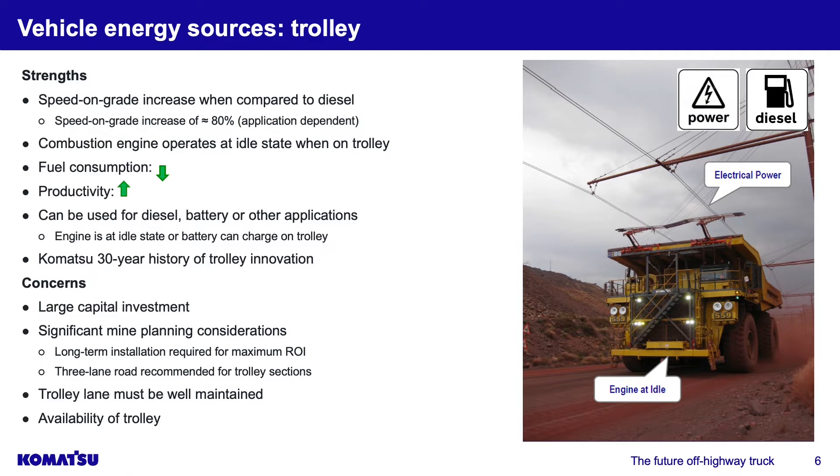Going uphill on long sections is where you have your highest fuel burn, so bringing the engine down to effectively idle is a great way to reduce fuel consumption while still maintaining a diesel fleet. Your fuel consumption is reduced, you have a speed on grade advantage increasing productivity, and this method can be used for diesel, battery, or other applications. In a battery scenario, you can also supply power to the battery and charge it while on trolley. With Komatsu, we have a 30-year history in trolley innovation — a time-tested method for power supply.